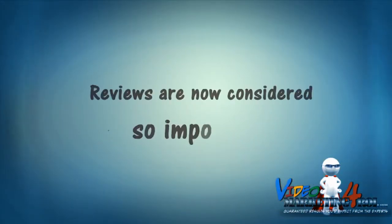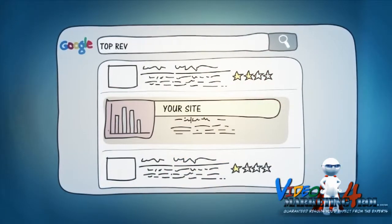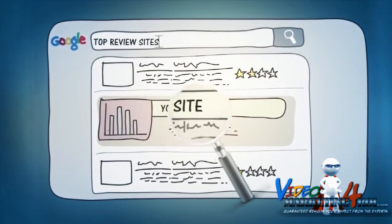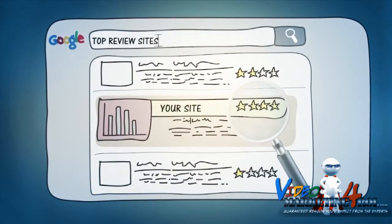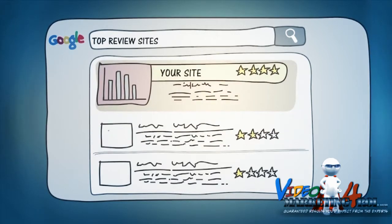Reviews are now considered so important that major search engines and review sites rank each business higher or lower in their local search results based on recent reviews and overall rating score. So the more positive ratings and reviews a local business has, the higher they'll likely appear in the search results.